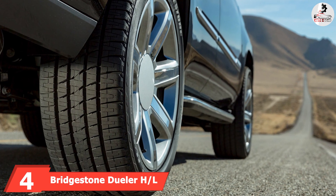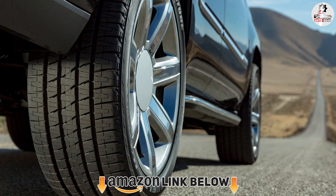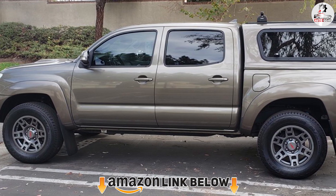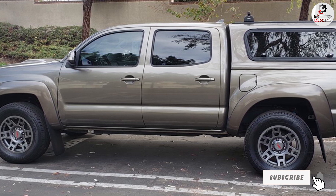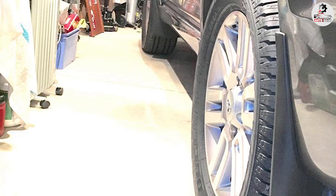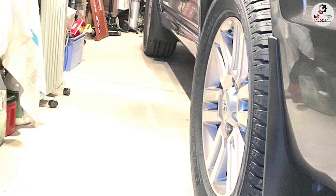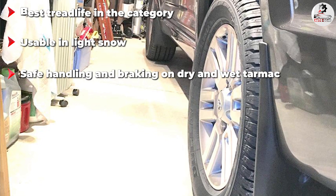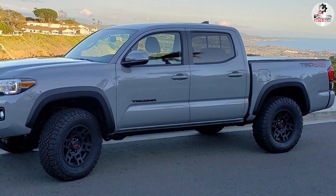At number four we have the Bridgestone Dueler H/L. For the driver who doesn't often use the utility side of their truck, this tire option from Bridgestone is going to be one of the best options to choose. This is a touring tire that will provide a complete package — the best in comfort, quietness, and overall performance all in one. Unlike some other tires on our list, this one is able to work not only on wet and dry surfaces but also on snow, providing you with solid traction.